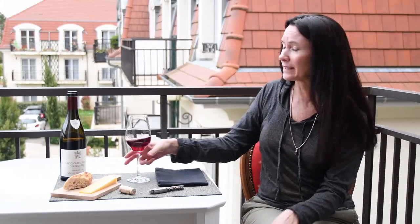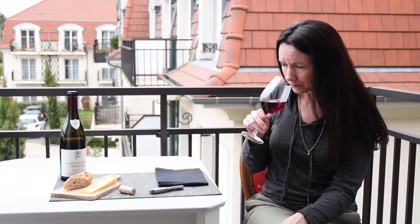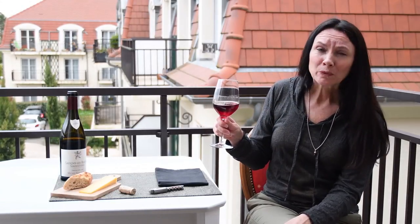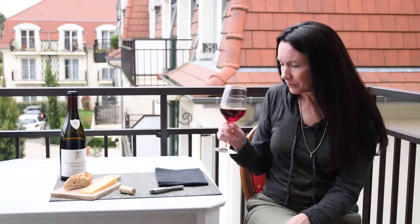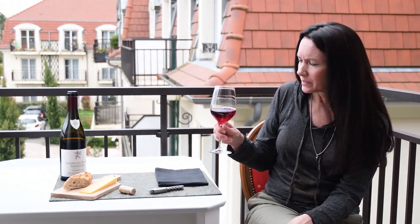Go ahead and get your glass poured and I'm going to take a sniff of this. That's gorgeous. I'm getting some really nice strawberry, raspberry, cranberry, a little bit of violet, maybe some potpourri.